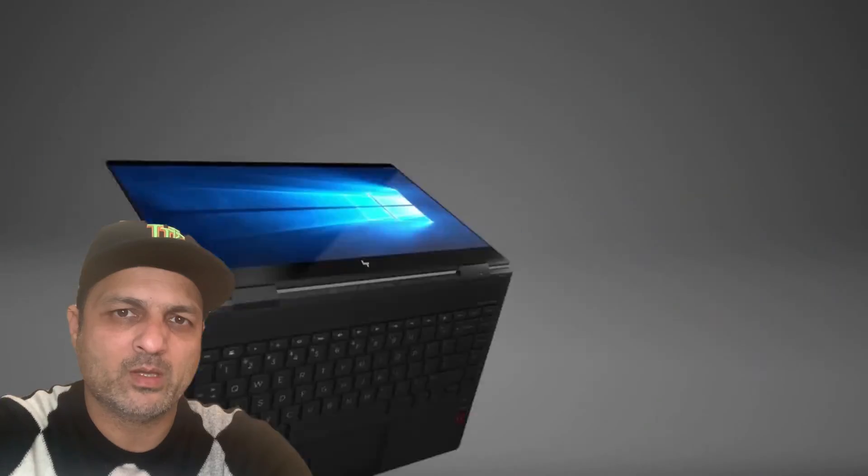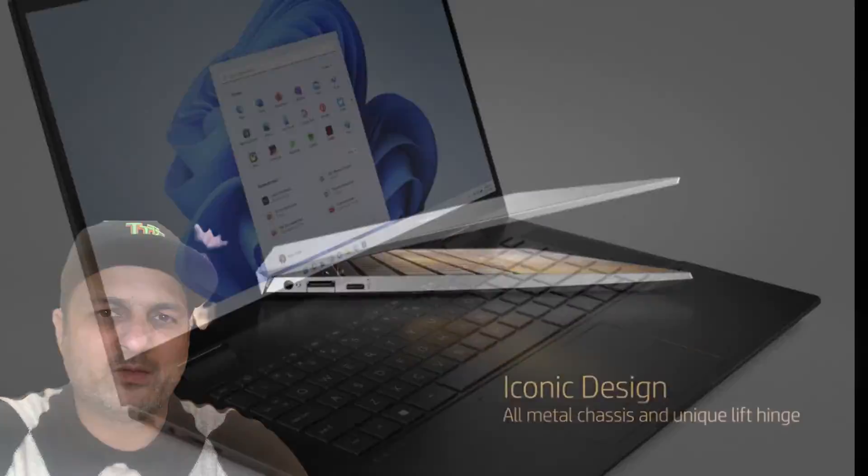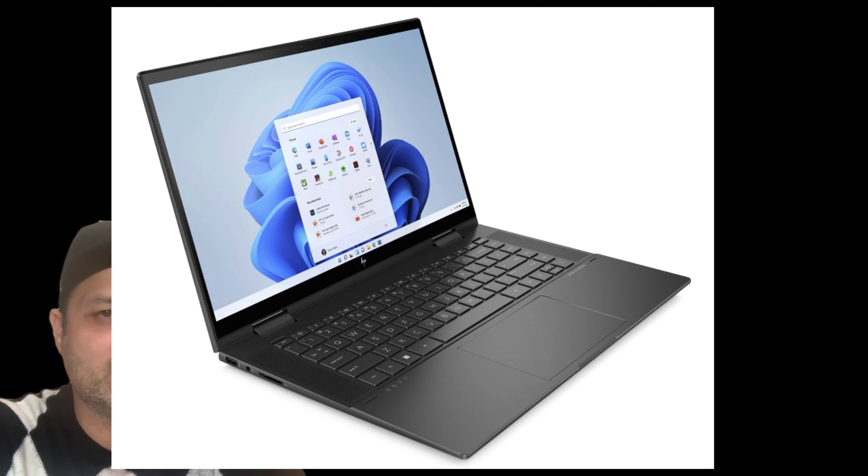Hey, what's up guys, Sam from BSC Tech. In today's video I'll talk about the best docking stations for the HP Envy x360 2022 model. You can boost the number of ports on your HP Envy x360 with these docking stations.